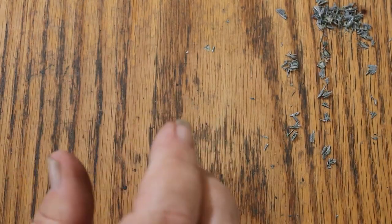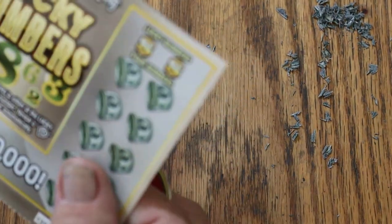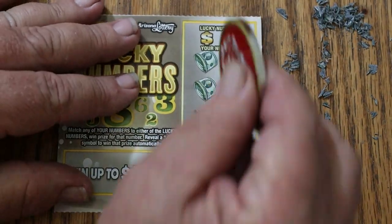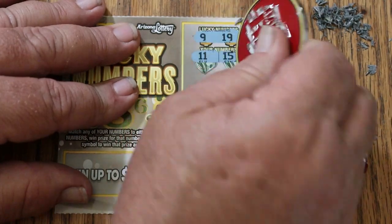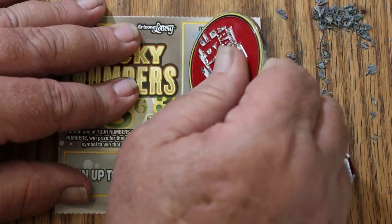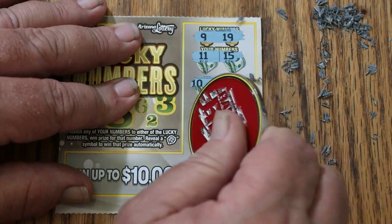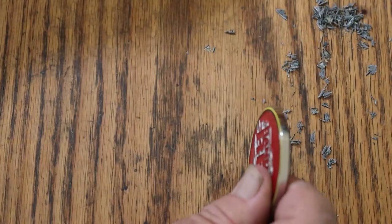So far nothing has hit above a $5. And we have 5 tickets to go — we can change that. Ticket 70: 9, 19, 11, 15, 10 and 6, 4 and 20, 1 and 5, 2 and 17. Nothing.